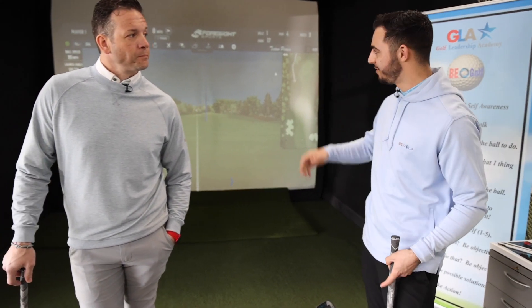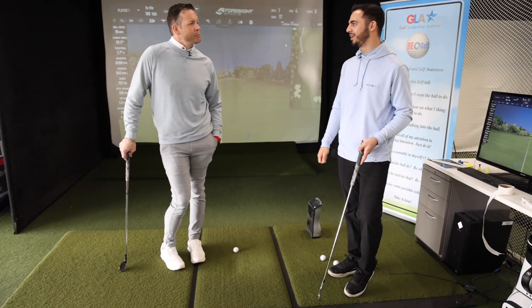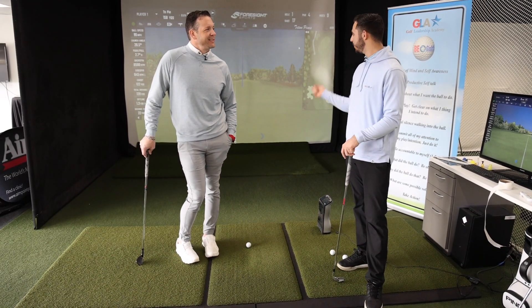So Nick, we're going to go ahead and run an on-course simulation here. I have the green set to 150 yards. So you and I are out there enjoying a nice 75 degree afternoon. What club are you going to hit?